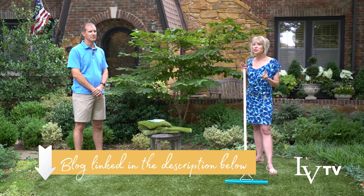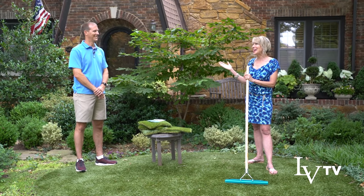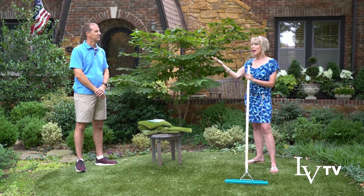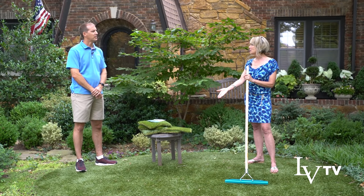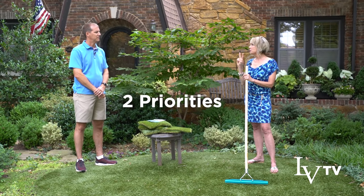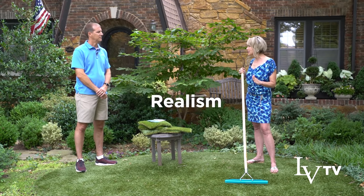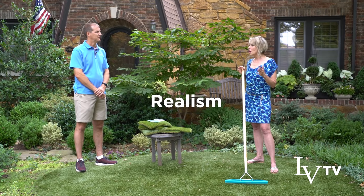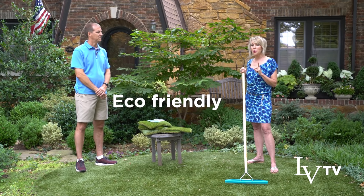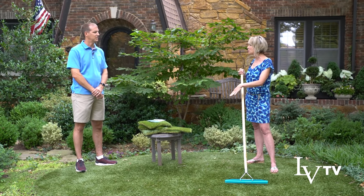I maybe had 50 samples of artificial turf, which brought me back to David. We did my front yard in 2014. When I came to him, I said I had two main considerations: I wanted it to be as realistic as possible, obviously long-lasting, but also as eco-friendly as possible. We looked at a variety of different samples.